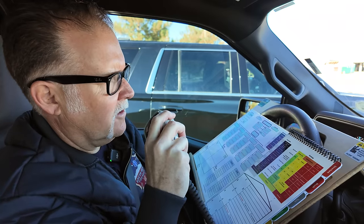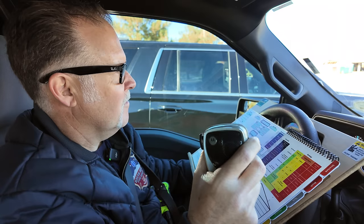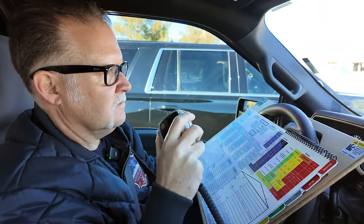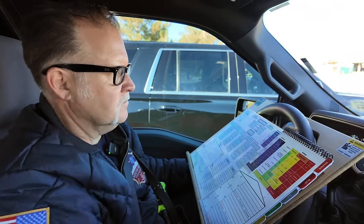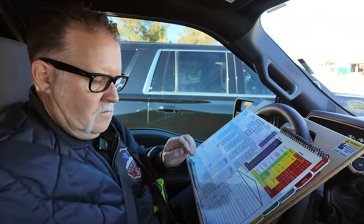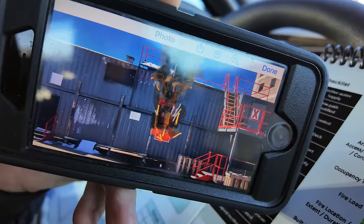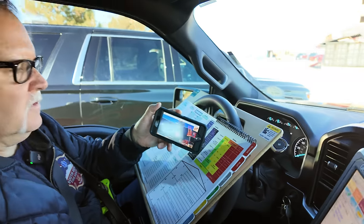Battalion One, I copy all that traffic. Confirming we have a confirmed response coming. That's affirmative — you do have a confirmed multi-family structure fire response. Fire showing from the first floor, auto-exposing the second — that's correct.